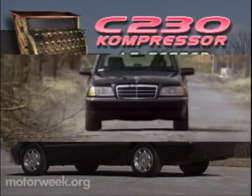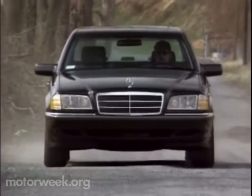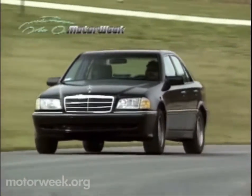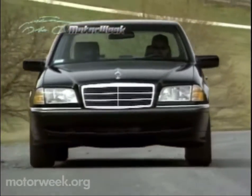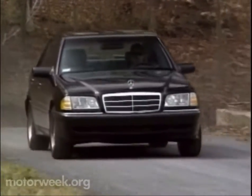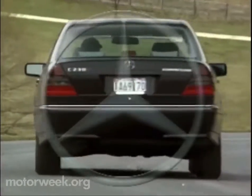Now, ask yourself this question: for the same money, would you rather have this car or a Lexus ES300? We think the answer is a no-brainer. The Mercedes-Benz C230 Kompressor is serious value and, even more importantly, serious performance. It puts the budget-conscious four-cylinder Mercedes driver on an equal footing with six-cylinder compatriots — and occasionally, it might even put them ahead.